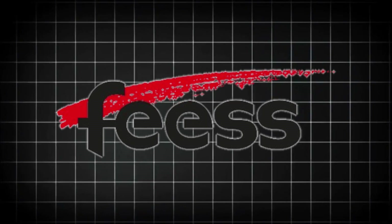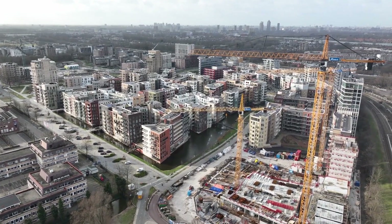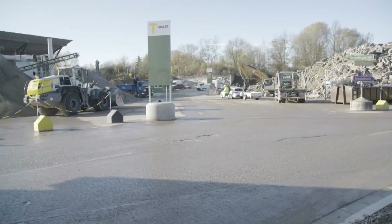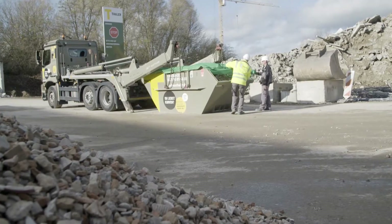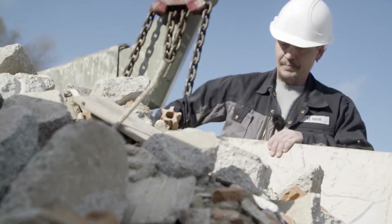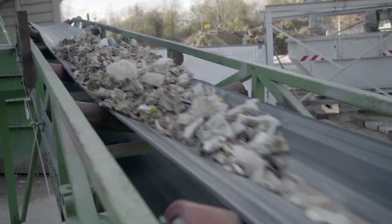At facilities like Fies Erdbach in Germany and Morton Bay Recycling in Australia, the day starts early. One by one, trucks roll through the gates carrying loads of used concrete from nearby construction and demolition sites. Most of the material comes from close by — within a short drive — which saves time, cuts fuel costs, and keeps things efficient. Instead of ending up in a landfill, all that old concrete gets a chance to be used again.